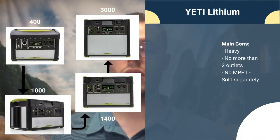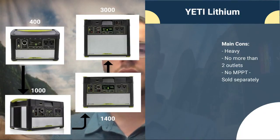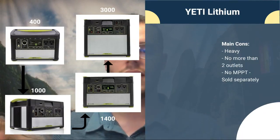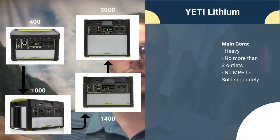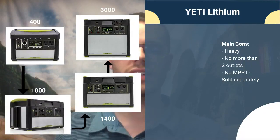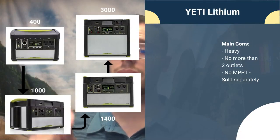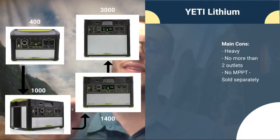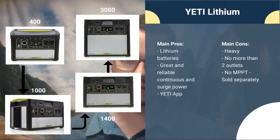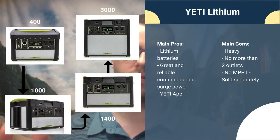Main cons for the Yeti Lithium series: they're fairly heavy systems, and there are no more than two AC outlets all the way up to the 3000. By comparison, the EcoFlow Delta — which is similar in size to the 1400 — has six AC outlets. You could connect a power strip to solve the problem. Also, no MPPT charge controller comes pre-installed; you can get one for possibly the 1000 but definitely the 1400 and 3000, at $100 extra. Main pros: they have lithium batteries, great reliability, reliable continuous and surge power, and the Yeti app.